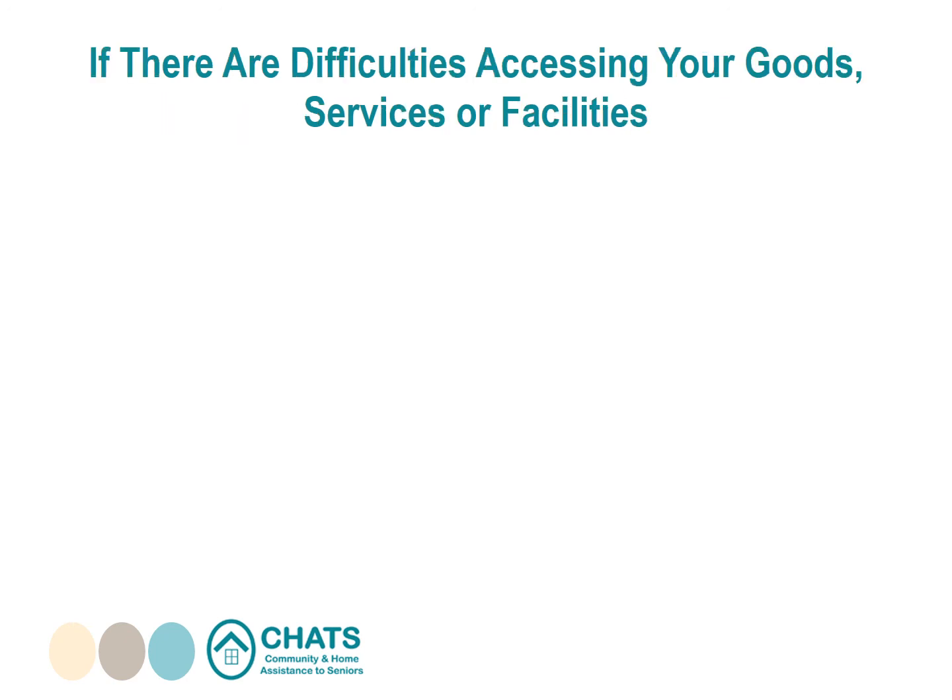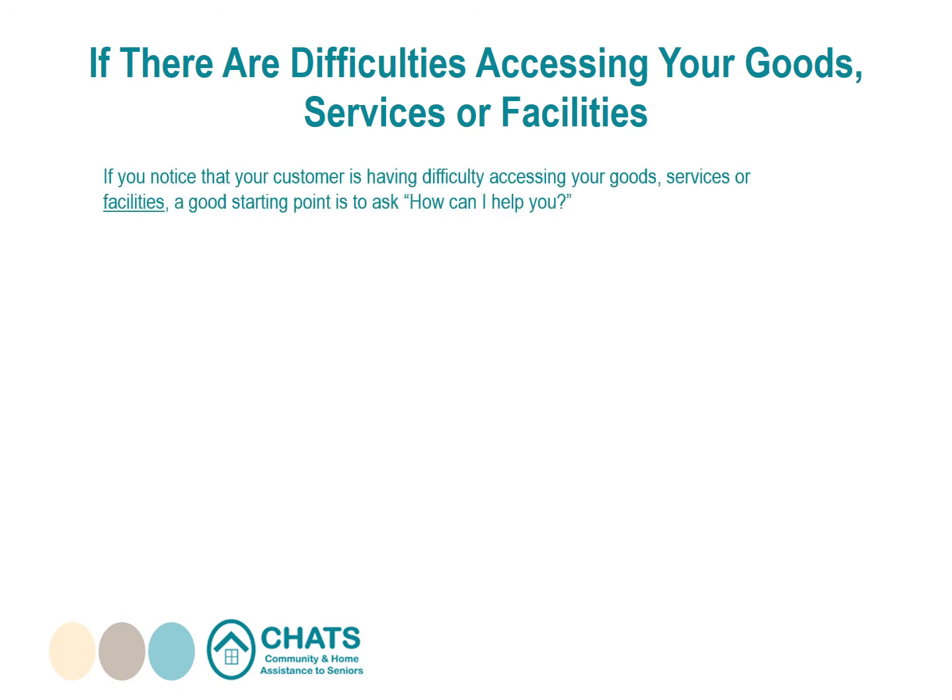If you notice that your customer is having difficulty accessing your goods, services, or facilities, a good starting point is to ask "How can I help you?" Often there are simple solutions. For example, if your customer uses a wheelchair and cannot enter your shop because of a step at the front door, you could offer to serve the customer at the door, at another convenient location, by phone, or by delivery to their home. You might also consider low-cost solutions such as a portable ramp that can be set out at your shop entrance on request.